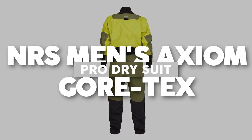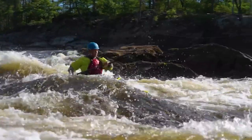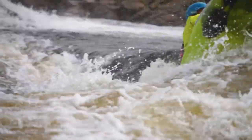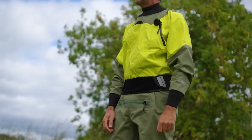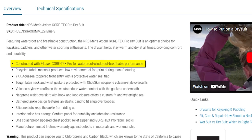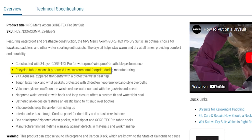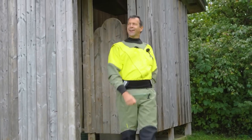NRS Men's Axiom Gore-Tex Pro Dry Suit, priced at $1,295 US dollars. Designed for kayakers, paddlers, and water sports aficionados, this suit presents the ultimate solution for warmth and dryness in all circumstances. Crafted with a three-layer Gore-Tex Pro membrane, it delivers outstanding waterproof, windproof, and breathable performance. The use of recycled fabric in its construction reflects a commitment to reducing its environmental footprint, making it a responsible choice for environmentally conscious adventurers.